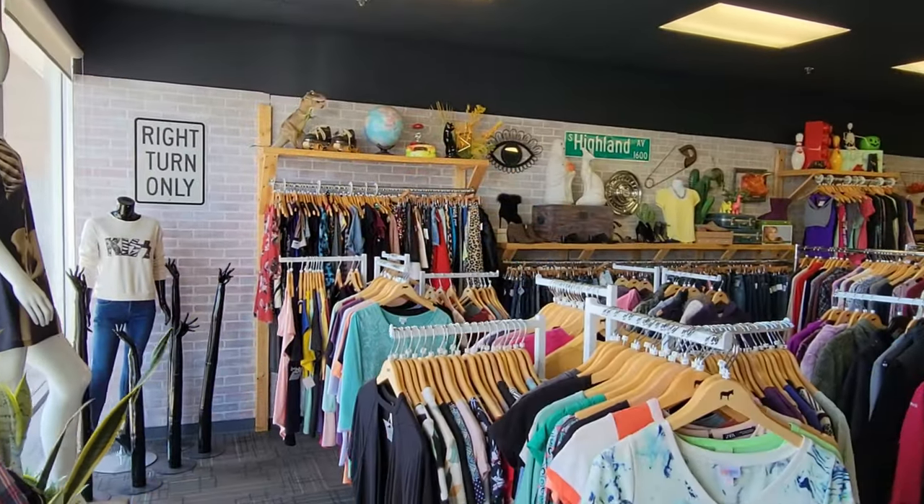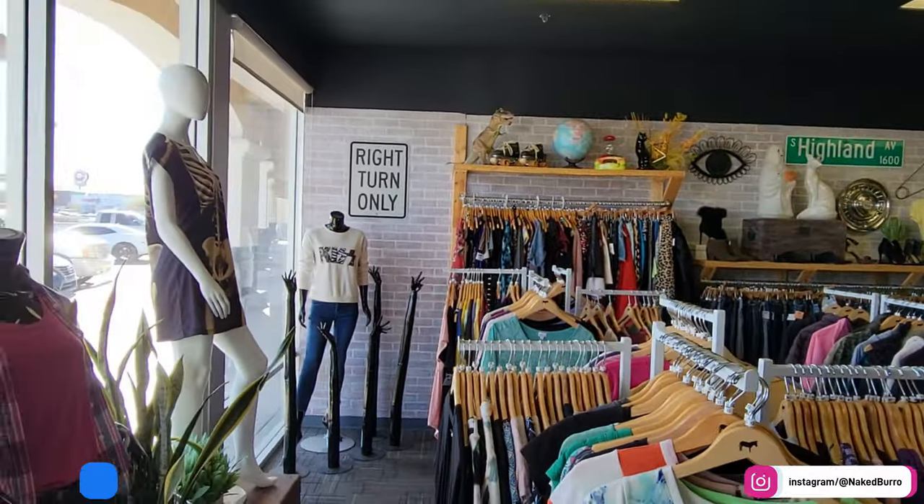Hey folks, Nate here again. We're standing outside of the Naked Burrow fashion boutique right here in Pahrump, Nevada, and today we're going to go in and take a personal tour with the owners and show you guys what they have to offer. Come on, take a look.